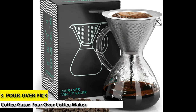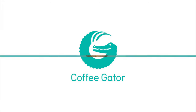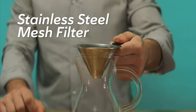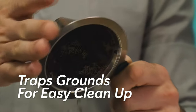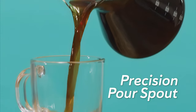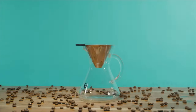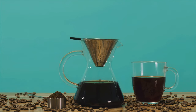Number 3: Pour Over Pick — Coffee Gator Pour Over Coffee Maker. A quality, affordable coffee maker, the Coffee Gator has a fine laser-cut mesh filter made out of stainless steel that can be easily cleaned. It has a heat-resistant glass carafe that can be held by its cool-touch collar, comes in 3 or 6 cup capacity, and is BPA-free. We love that this coffee maker is very simple to use and makes excellent tasting coffee.